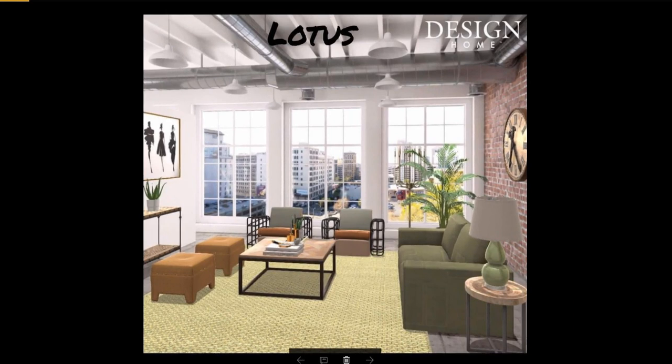Next is Lotus — you actually got picked twice, girl, so two admins loved your design. It is so cute. I love this little green couch and these two little chairs. It is so industrial — this is what I think of when it says industrial. You used this new rug in here. These two ottomans match the frames of this picture, and the clock, and the matching lamp. It all just jives together. Congrats!